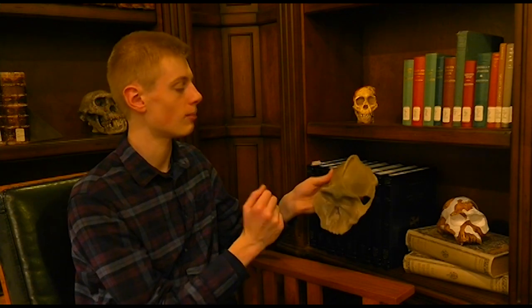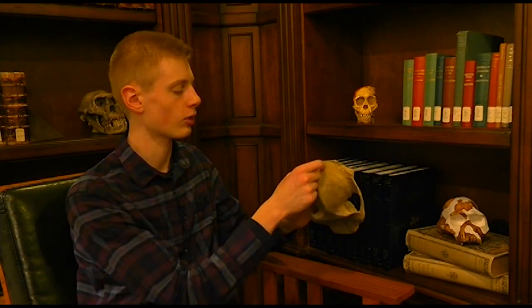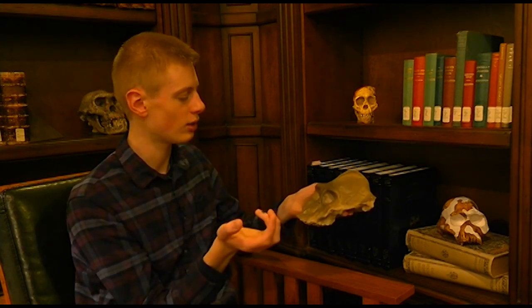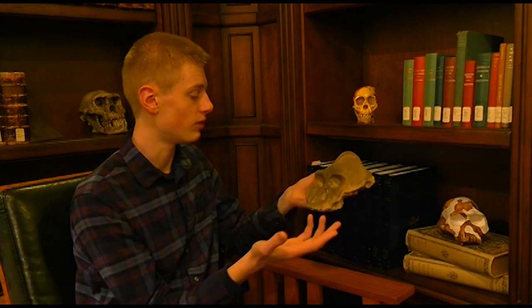That's something we also see in modern gorillas — they have a crest on their head where their muscles attach, and gorillas are of course eaters of vegetation, perhaps similarly to how Paranthropus would have dieted.